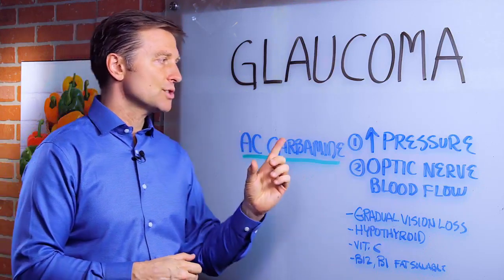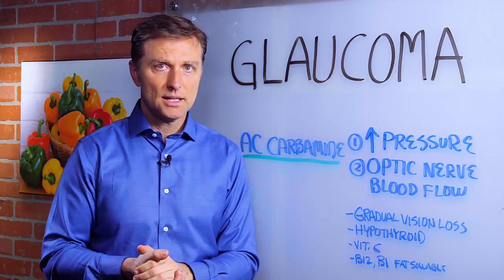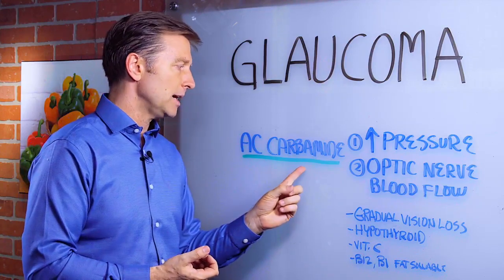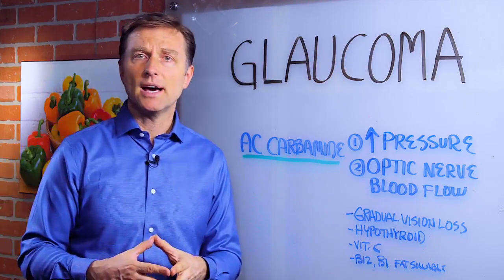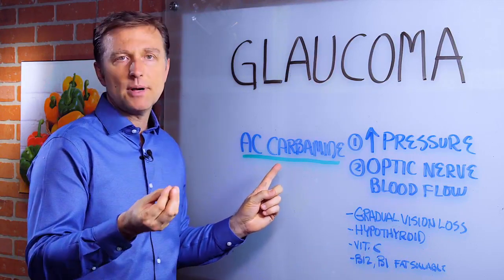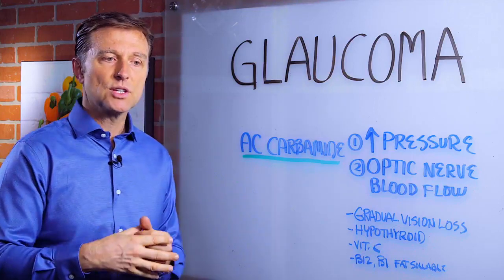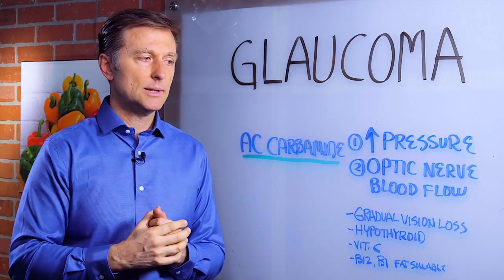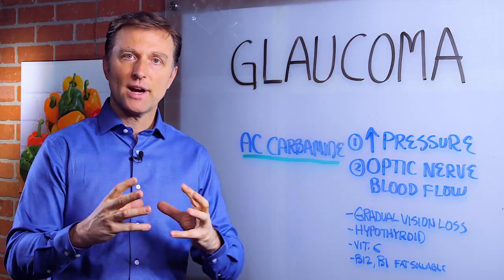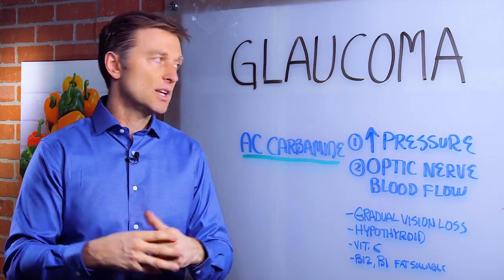To actually improve the pressure, what I always recommend is a product by a company called Standard Process called AC Carbamide. You can find it online if you do a search. This has a natural compound called urea in it, which is really permeable for tissue cells and is good to equalize pressure and fluid retention, especially in the eyes.